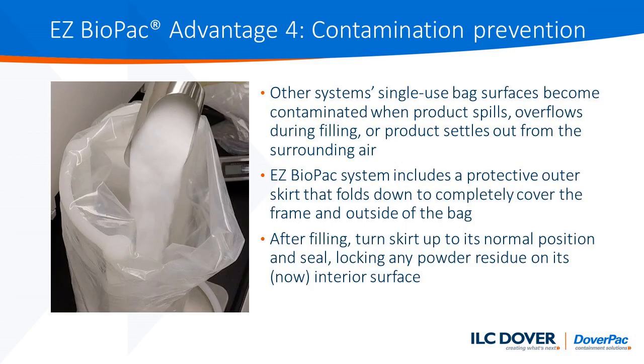The next advantage of the Easy Biopack system is the contamination prevention that it creates. The way the system is designed, the bag has an outer skirt that folds down completely to cover the frame and the outside of the bag. After filling your bag and adjusting the weight as needed, the skirt can be turned into its normal position. Thus, any powder that has been attached to the outside of the skirt is now part of the interior surface of the bag, greatly reducing the need for subsequent cleaning and addressing other related issues.